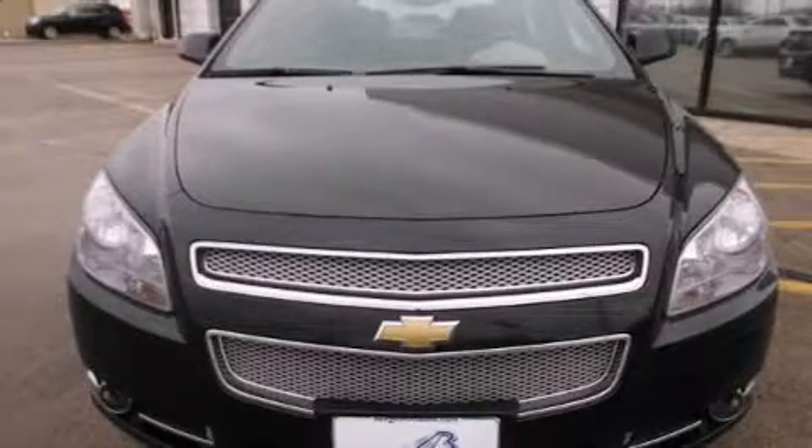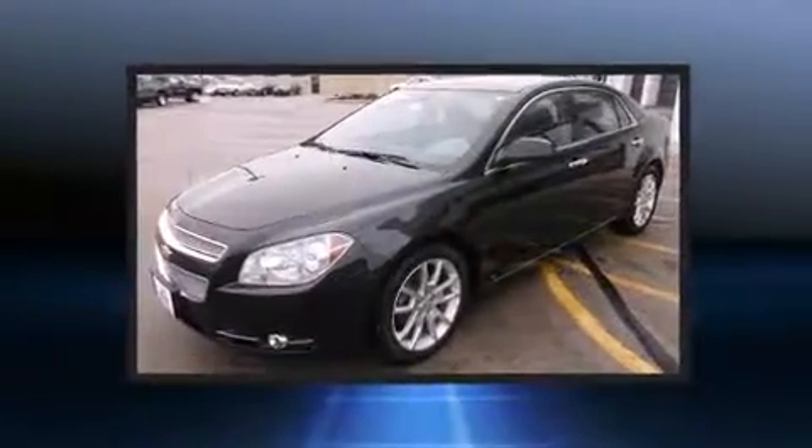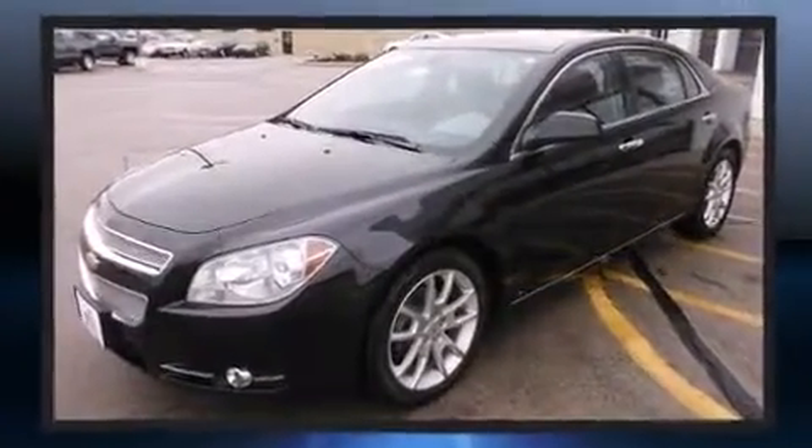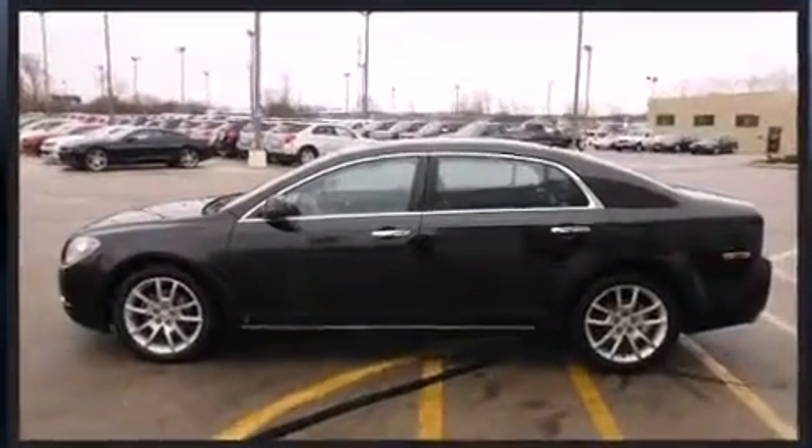Come test drive this 2009 Chevrolet Malibu. This four-door, five-passenger sedan still has less than 80,000 miles. It features an automatic transmission, front-wheel drive, and a refined six-cylinder engine.